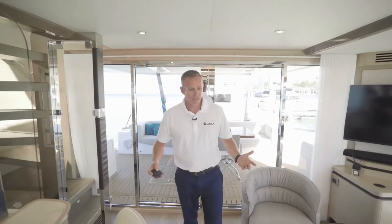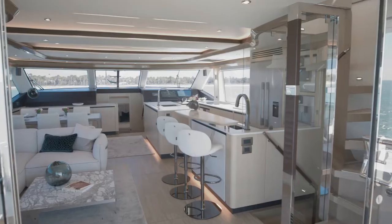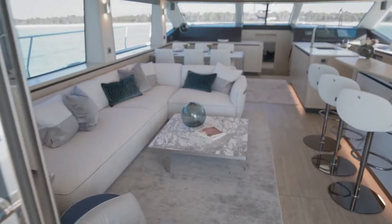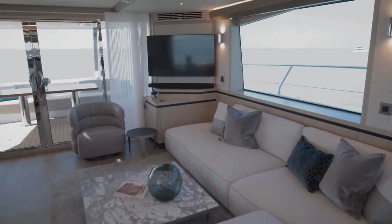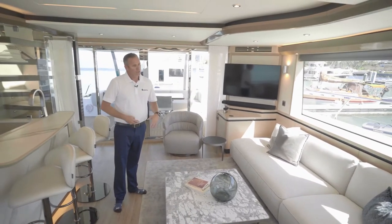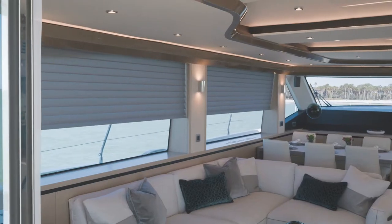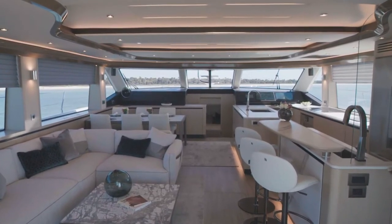As you walk into the Aquila 70, you'll quickly realize the amount of open space that you have in the salon and galley area. One of the key features about the area is that you have the Italian design Natuzzi furniture. You've got your entertainment system right there with your TV surround sound system. And if you want to close everything off, you can put your electric blinds down and all of the windows are covered, so you can enjoy a beautiful TV area to watch your movie.